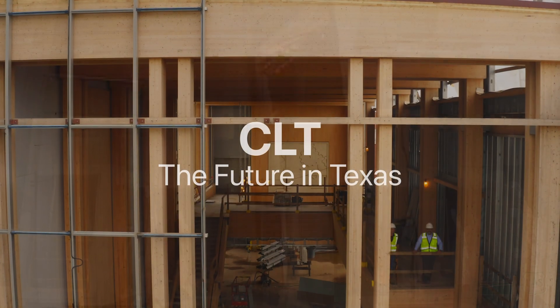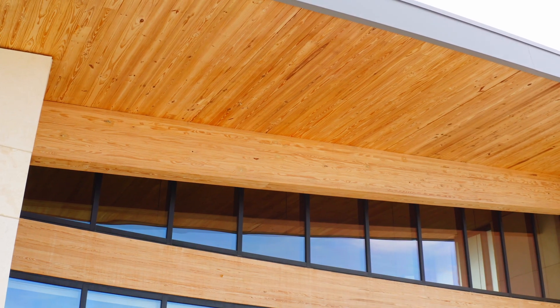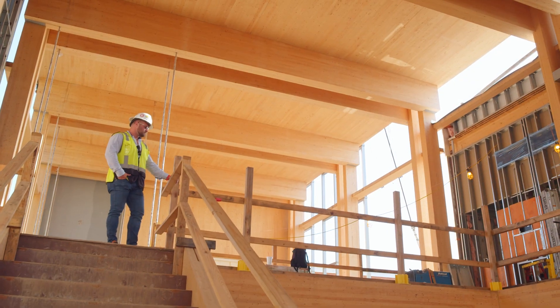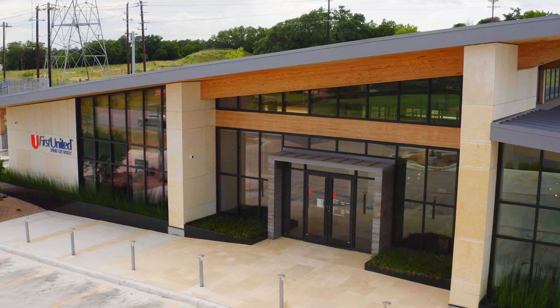As of four years ago, there were zero CLT projects in Texas, and now we have several that have already been completed and several dozen that are in design right now in various cities across the state, including the building that we're in right here — the First United Bank in Fredericksburg.